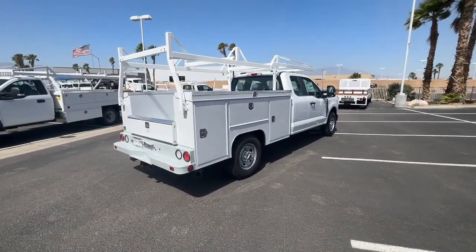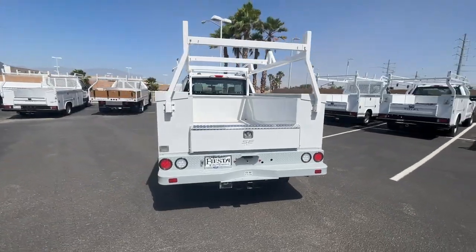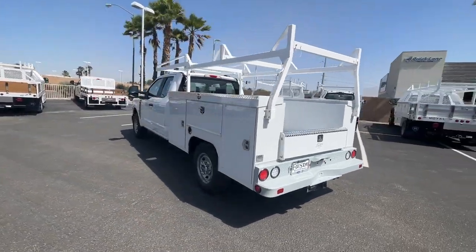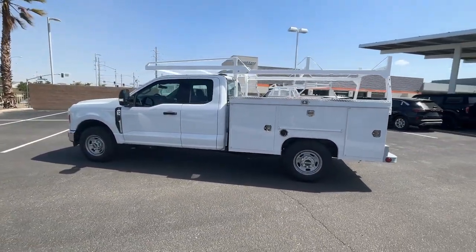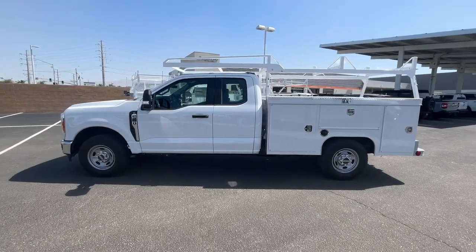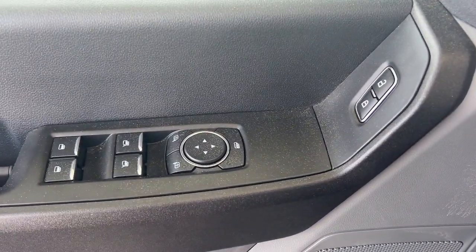These are just some of the great options this vehicle comes with: keyless entry, heated mirrors, steering wheel audio controls, electronic stability control, alarm, split bench seat, traction control, intermittent wipers, passenger vanity mirror, and tire pressure monitoring system.